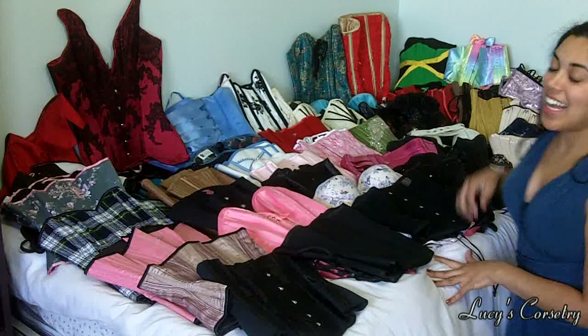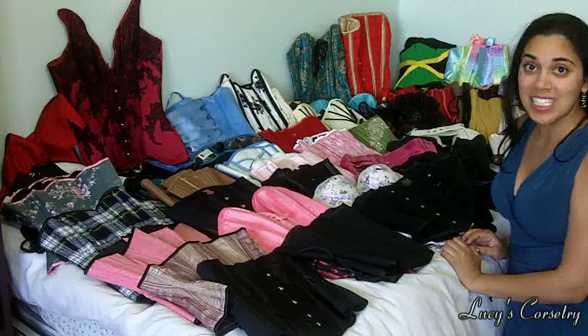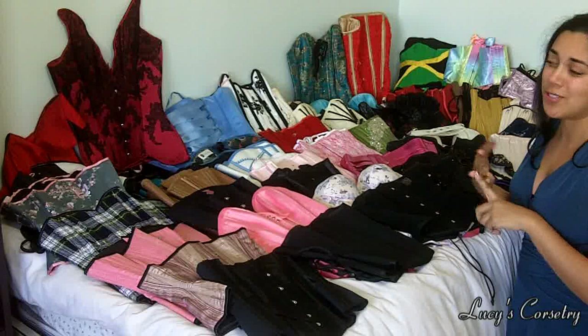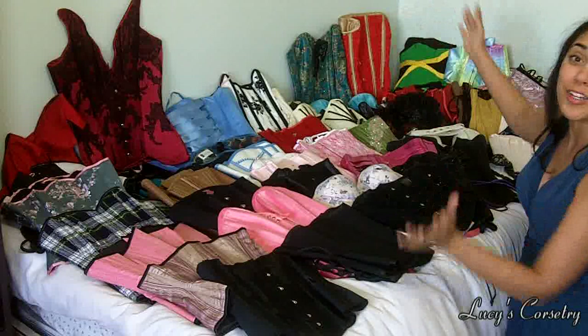Hi guys, as per your request on Facebook, I'm doing an updated 2013 version of my corset collection. This is actually not even all of them — I have a few more that are not real corsets and are retired corsets I don't wear anymore. This is just my functional corset collection and I have about 50, so get yourself a drink because this is going to take a while.